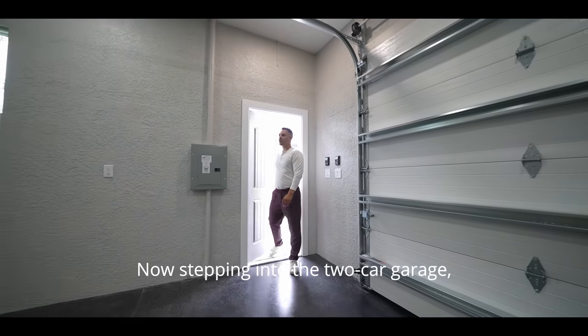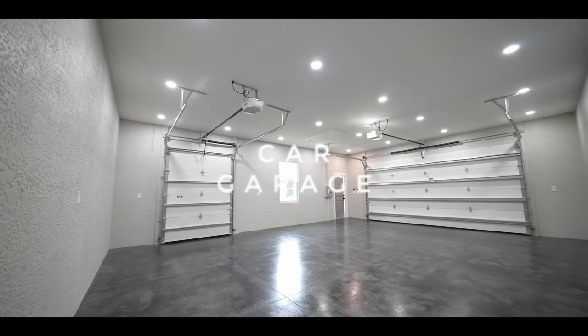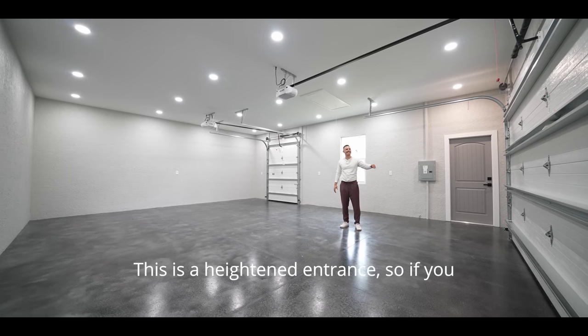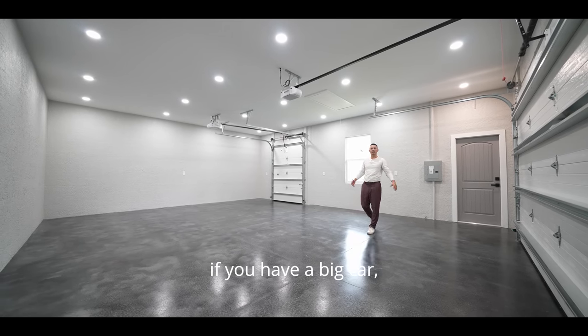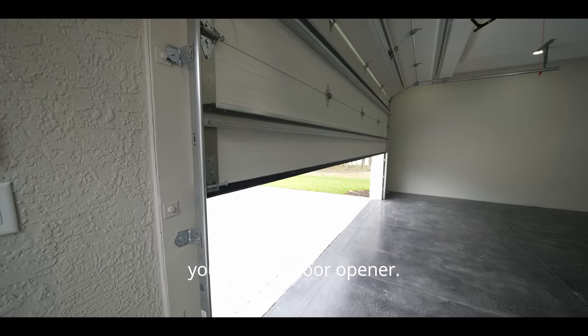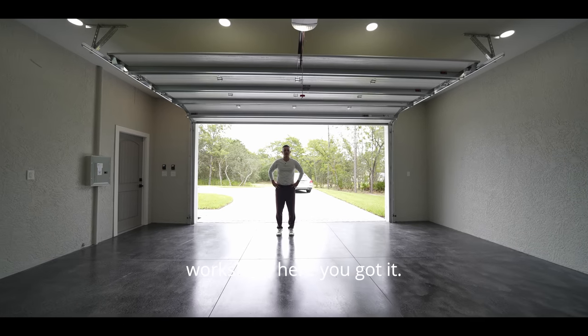Stepping into the extra two-car garage — you've got an entrance on each side, and it's a heightened entrance so if you have a lifted truck or a big car you can fit it in here. Both sides will have a garage door opener. If you're looking for a workshop space, here you've got it.